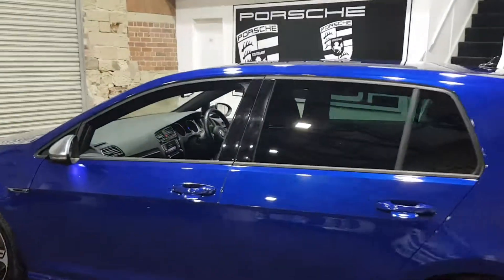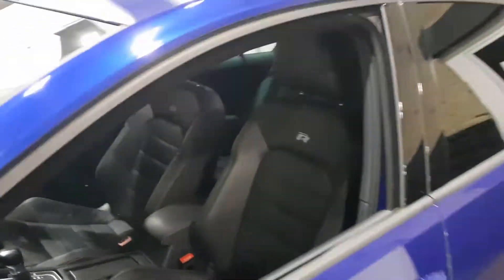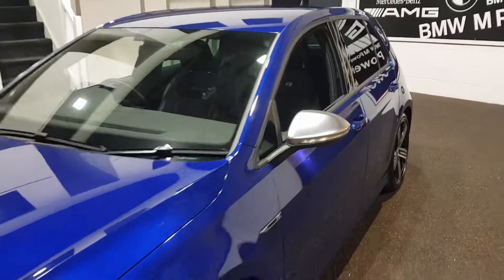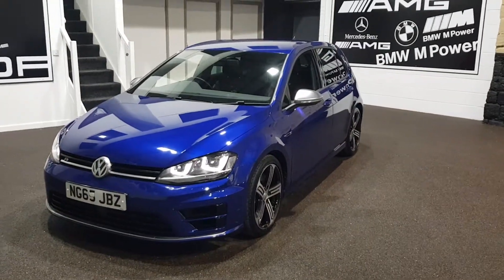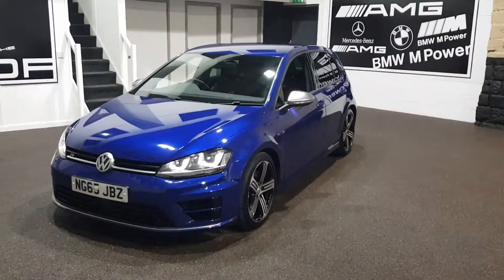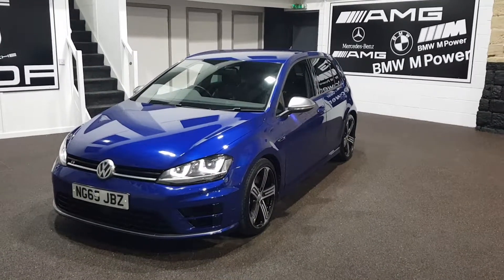It's got ambient lighting and exterior lighting as well, and the mirror caps. Very, very nice Golf R indeed. I like this colour — one of my favourite colours on these Golfs. They don't tend to hang around too long when we get them in, so be quick.